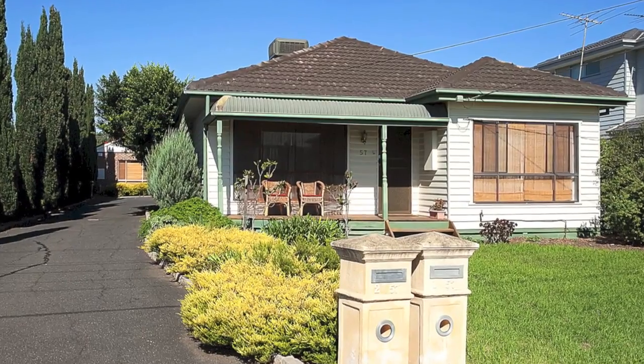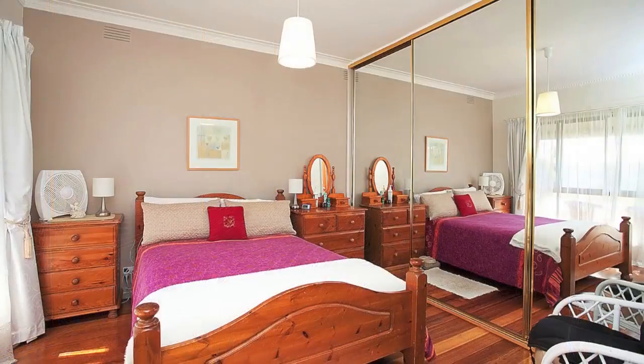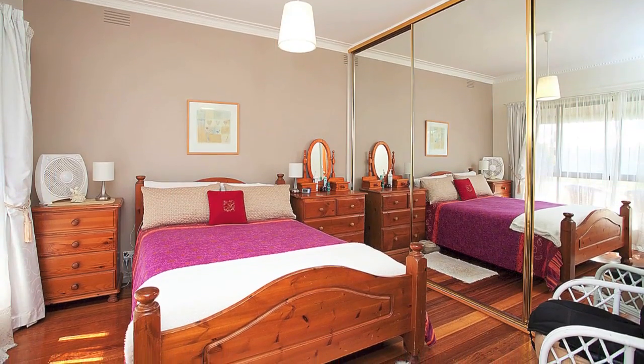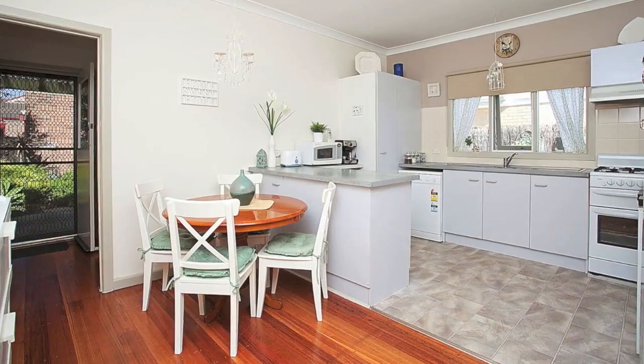Nestled in the heart of Deer Park, this quaint little cottage is warm and filled with light. Refurbished with polished timber flooring, the home boasts three bedrooms, front lounge room, open kitchen dining area and a central bathroom.